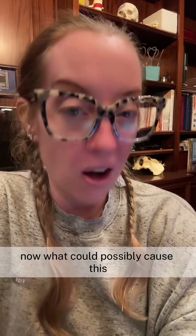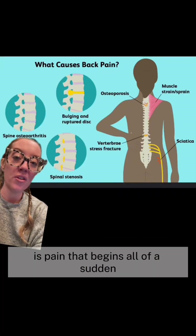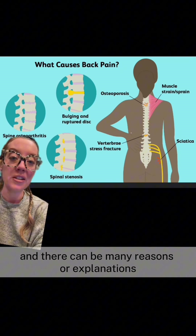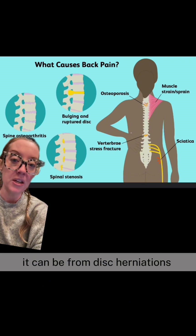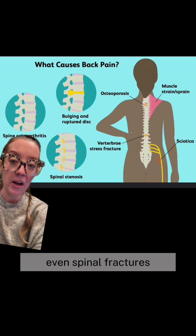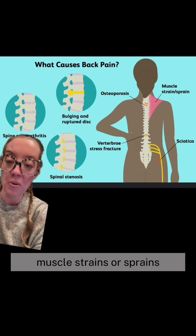What could possibly cause this? Acute lower back pain is pain that begins all of a sudden, and there can be many reasons or explanations. It can be from osteoarthritis, disc herniations, even spinal fractures, spinal stenosis, muscle strains, or sprains.